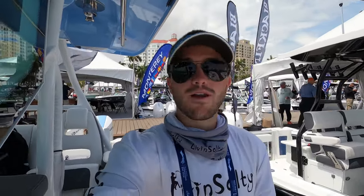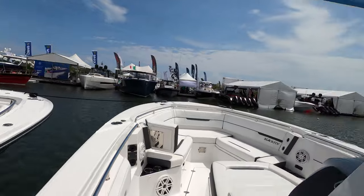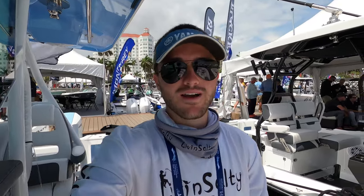This is the 2022 33-foot Blackfin. I'm gonna be doing a little walkthrough for you guys. I'm currently hiding behind the windshield because it is an extremely windy day here, so I apologize if the audio sounds a little windy. I'm gonna do my best to still film a really good walkthrough of this boat for you guys.